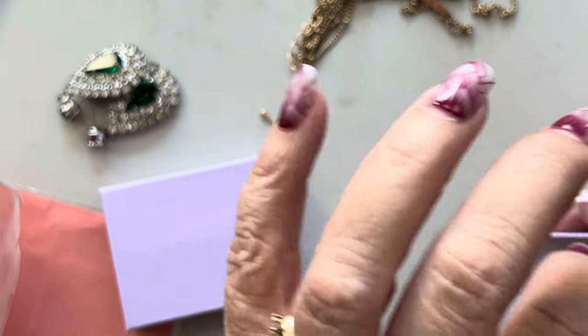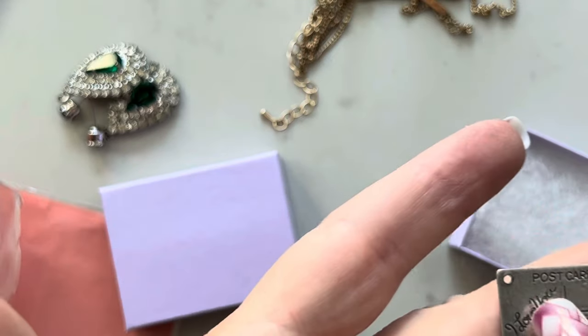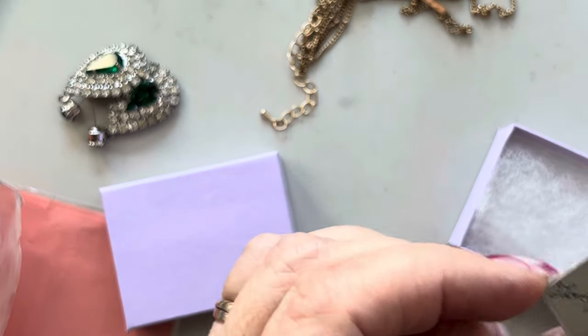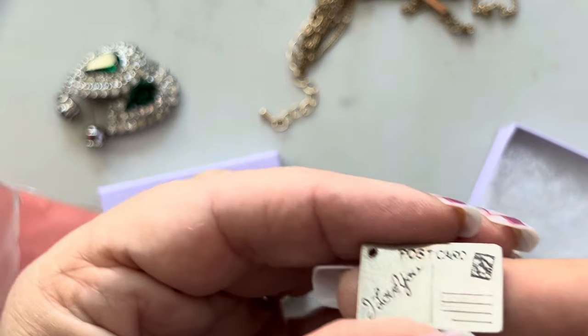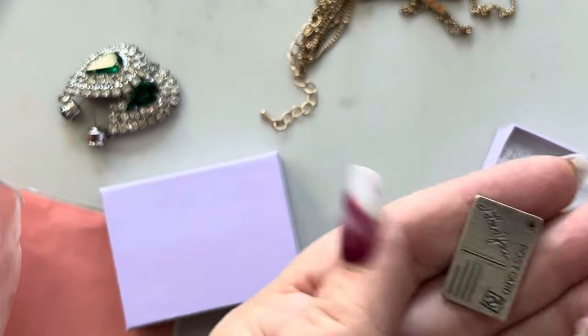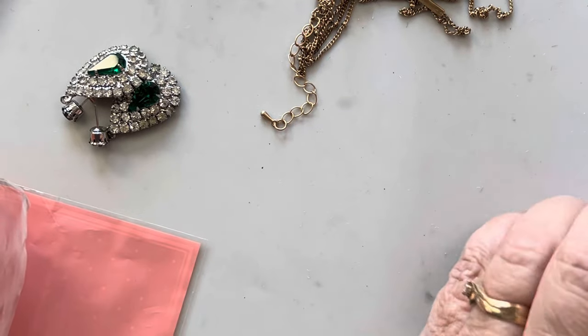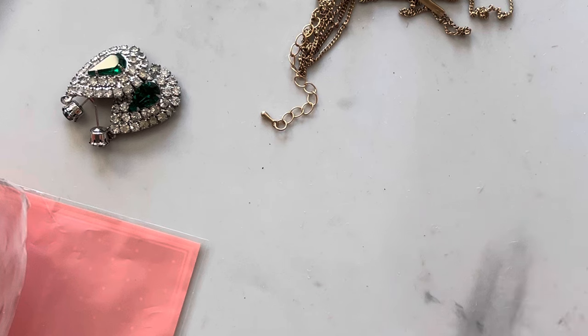This is so cool — it just needs a jump ring but it's a charm. It's a postcard and it says 'I love you' on it, and it is sterling. I really like that.